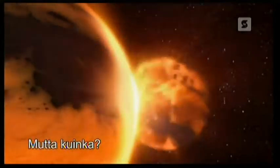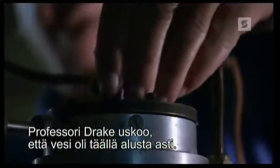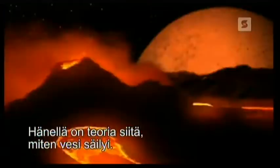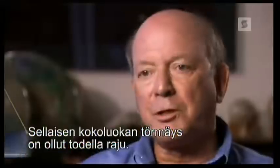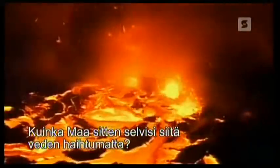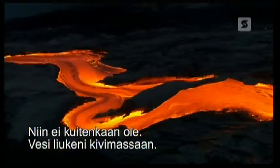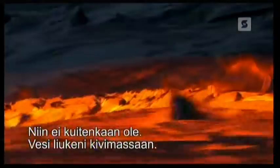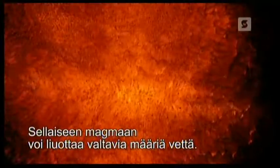But how? Professor Drake thinks the water has been here from the start and has a theory about how it survives. The collision of a Mars-sized object with the Earth is an incredibly violent event — it'll melt the Earth. The obvious question is: if the Earth went through such a violent event, how did it manage to keep its water? Most people think that if you heat something up, you boil all the water off. But that's not actually true. Any water that was in the Earth will be dissolved into that molten rock.